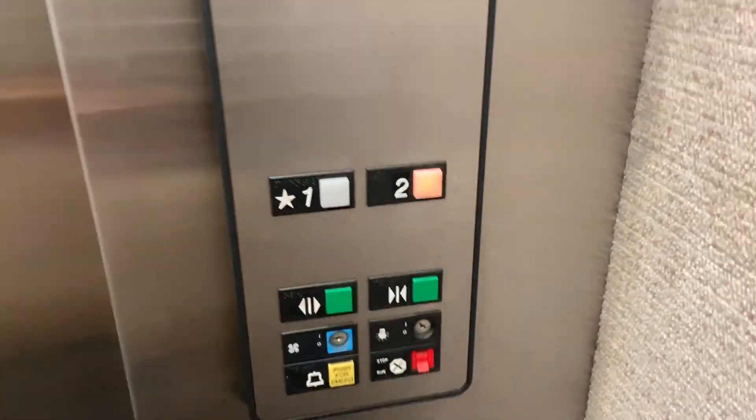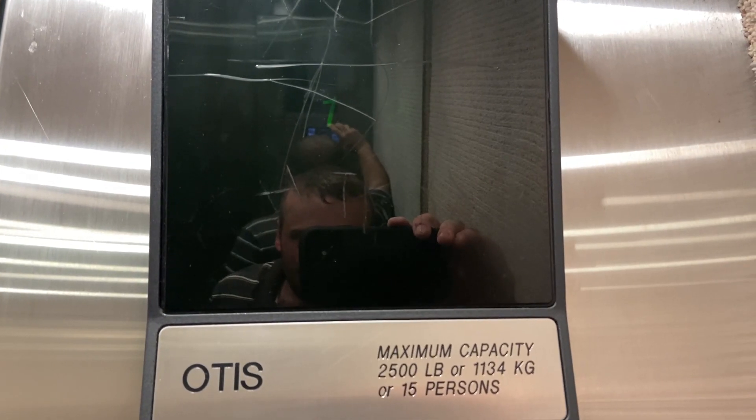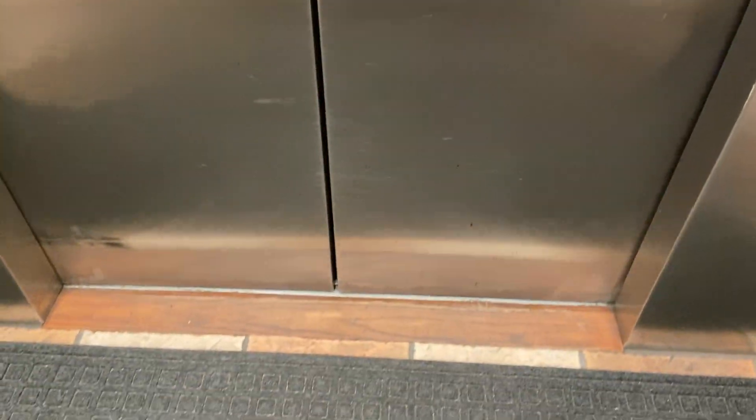Very nice elevator. Let's go up to two again. The cab is a little vandalized. I don't think this gets locked off after hours. Here in two — classic Otis leveling, on the money. Classic Otis leveling lantern, all station — that's in good shape actually. Go back to one.